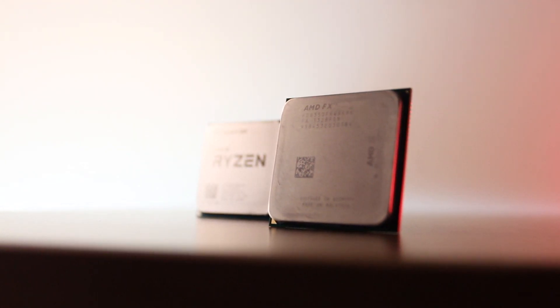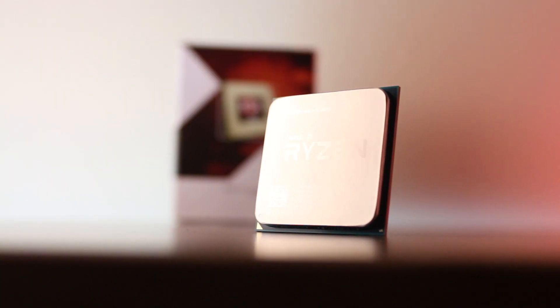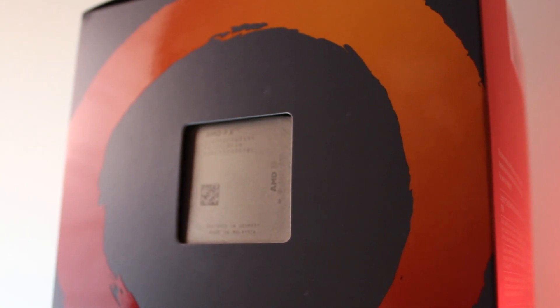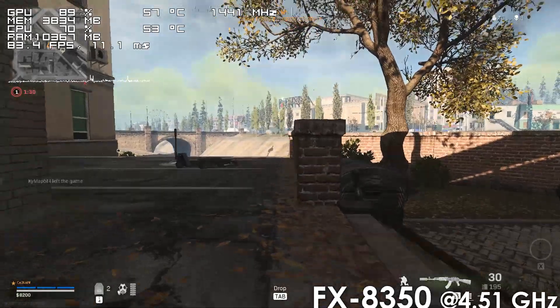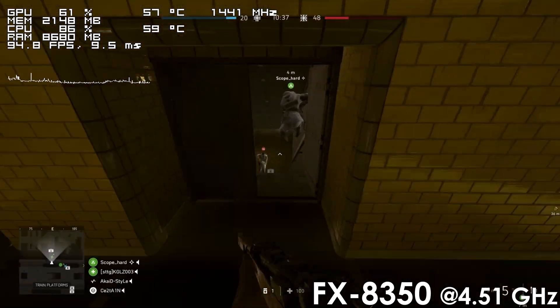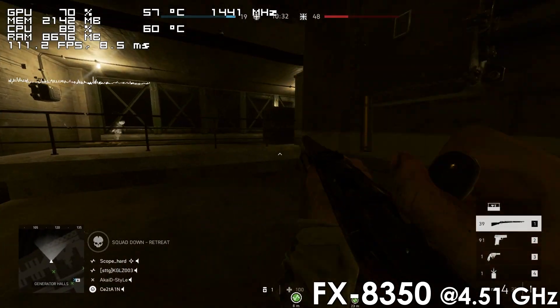I think we all knew what the results were going to be. It was clear the FX processor would perform worse in every situation, yet it's still interesting to see how far AMD has come since 2012. I'm completely blown away by the improvement from upgrading to the 1600AF — it is a night and day difference, though I can't deny I had a pretty good experience using my FX8350. Even after all these years, I believe it's still a capable processor, and while some games may require a decent overclock, it should be able to run most modern titles just fine.